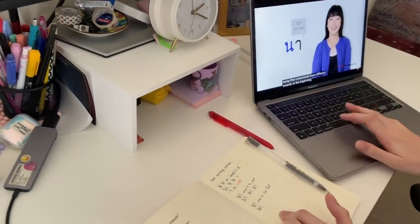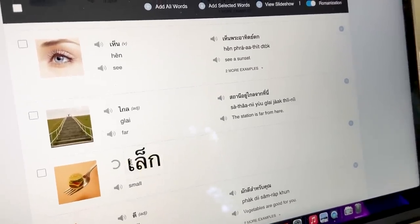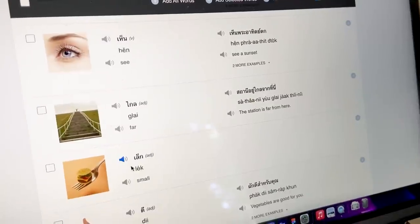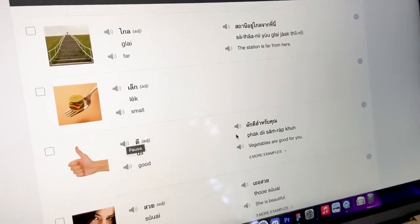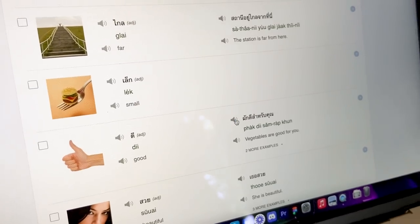Many Thai consonants have different sounds at the beginning. I found a level test on ThaiPod101.com — a diagnostic one. I don't know any Thai, but let's see how I do. I also found on ThaiPod101 that there's a core 100 word list, which is a vocab list. Maybe that's how I can learn to write — this looks pretty useful. I can see this is a K — this is Gorgai, I think. I'm going to practice my pronunciation using this 101 words list and just shadow and copy what they're saying.